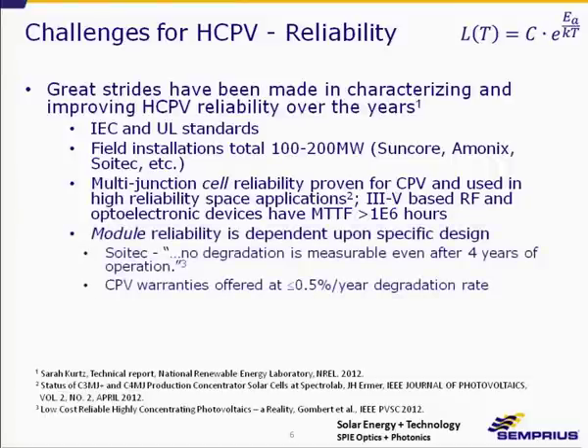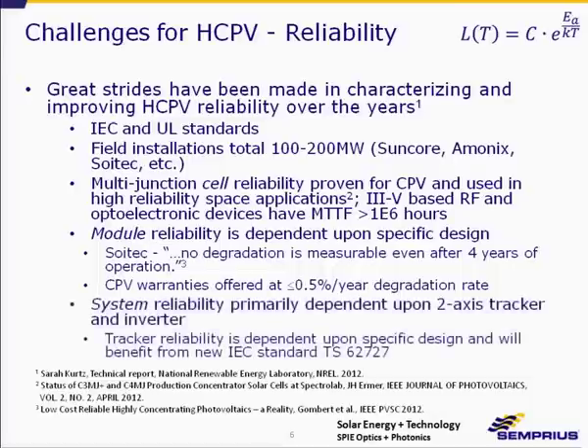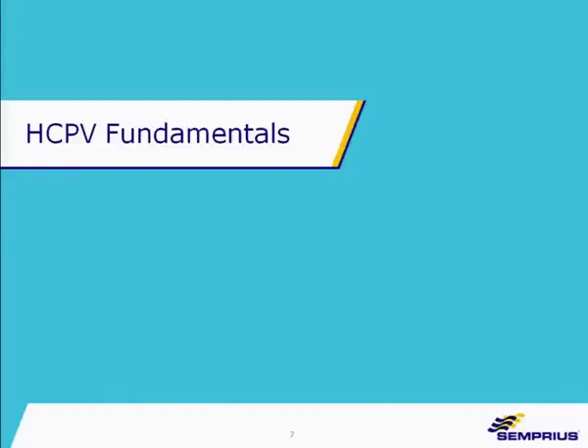Module reliability is of course dependent upon the actual design. Soitec has reported no measurable degradation over four years of operation, and most CPV companies are warranting less than half a percent per year of degradation. System reliability is primarily dependent upon inverter and tracker reliability, which depends on design. There is also a new IEC standard 62727 that will go a long way toward improving tracker reliability in the future.